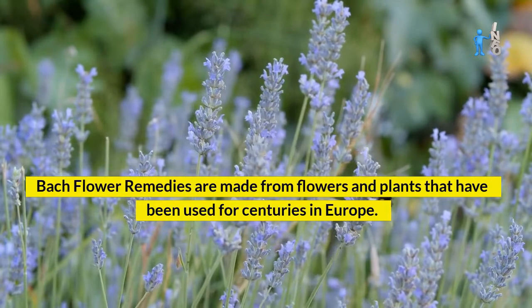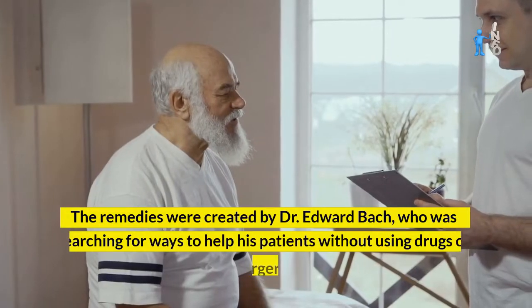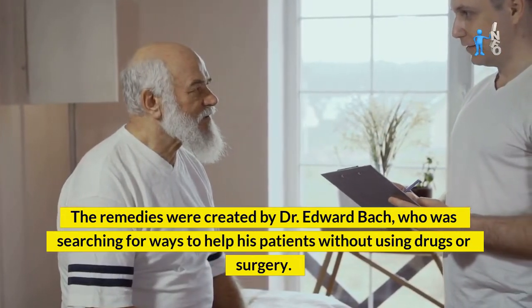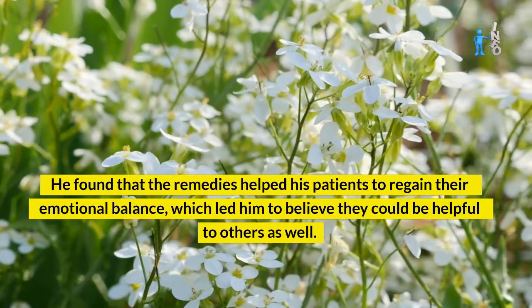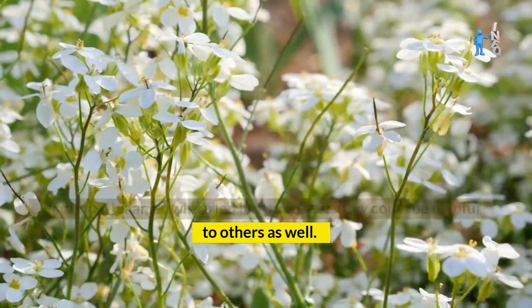Bach flower remedies are made from flowers and plants that have been used for centuries in Europe. The remedies were created by Dr. Edward Bach, who was searching for ways to help his patients without using drugs or surgery. He found that the remedies helped his patients to regain their emotional balance, which led him to believe they could be helpful to others as well.